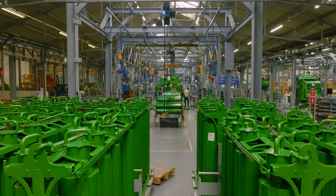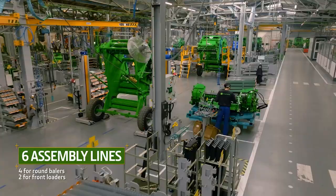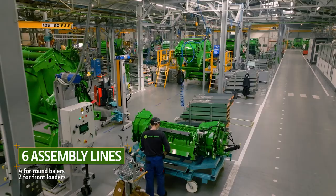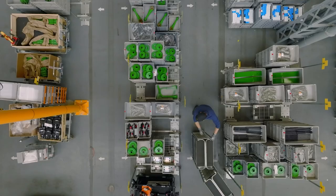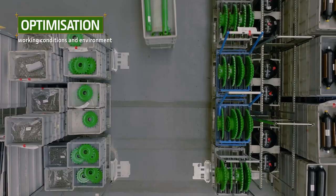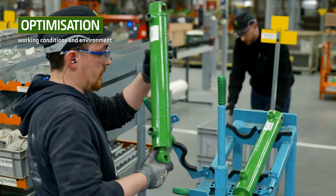Our six assembly lines — one for each product range — provide maximum flexibility so that we can deliver to our customers as quickly as possible. All our parts logistics are optimized. Each operator is supplied on a just-in-time basis, improving the ergonomics of their workstation as well as their productivity.